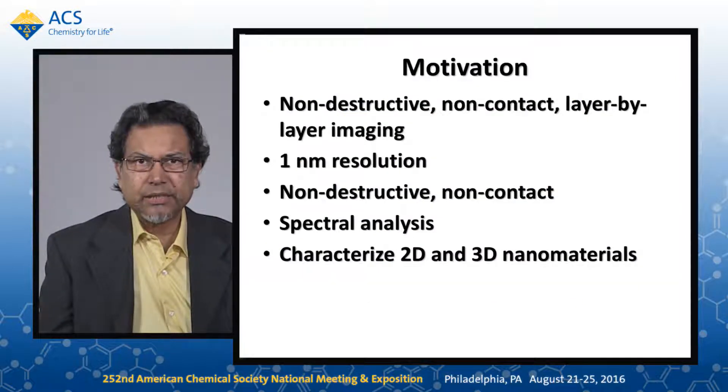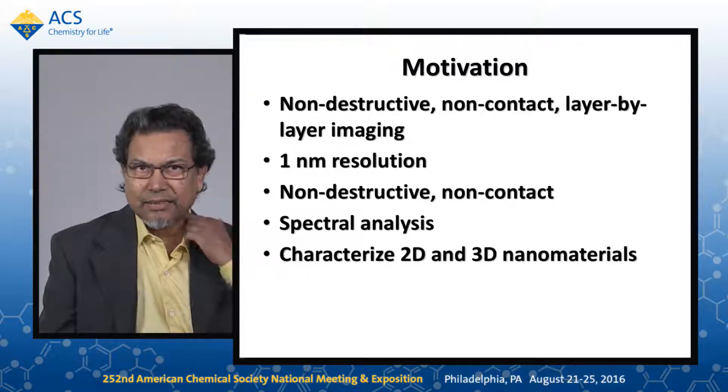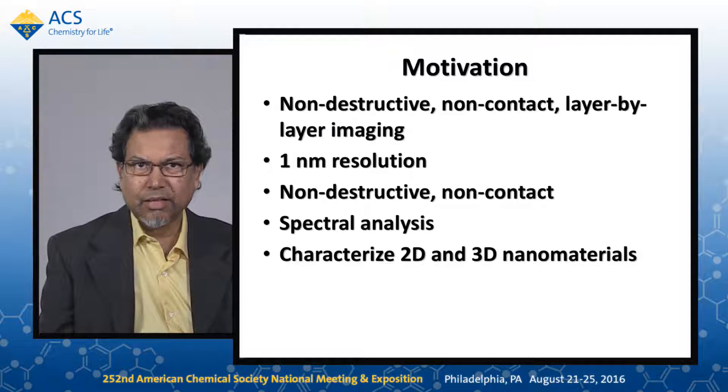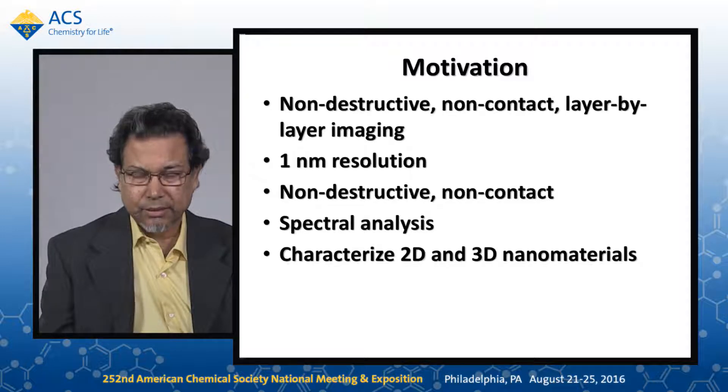The motivation of using terahertz is that it is non-destructive, non-contact, and we can do layer-by-layer imaging and analysis. We have achieved a resolution of one nanometer, which is very useful for semiconductor applications. It is non-destructive and non-contact. Spectral analysis can be done as well, and it is good for characterizing 2D and 3D nanomaterials as well as soft tissue.